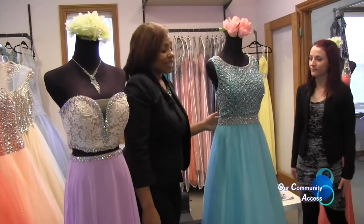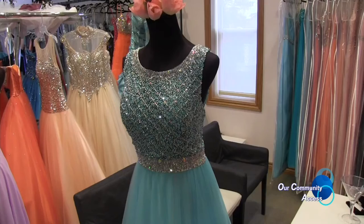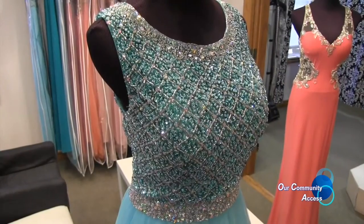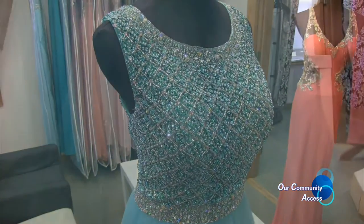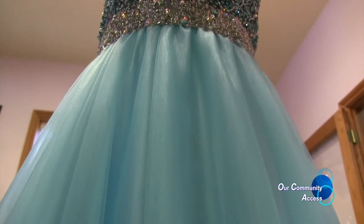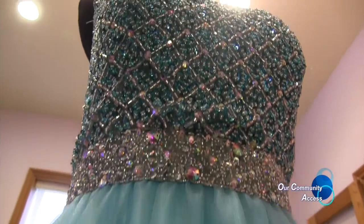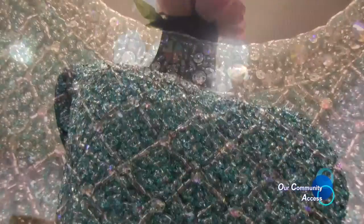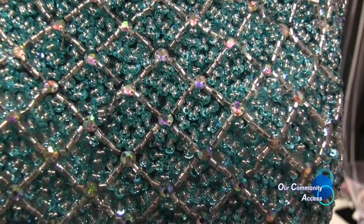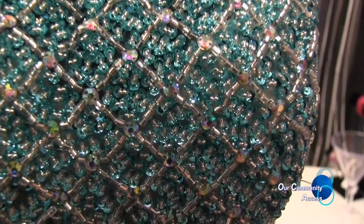This is another dress by Val Stefani. We love the color — it's turquoise but also comes in a coral color. It looks good on many different girls with different hairstyles. The bodice is very shiny, so it really stands out on a spotlight or runway. This is another version of a ball gown and it also comes in coral.